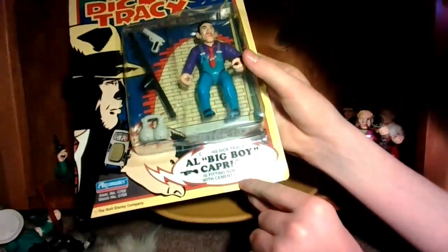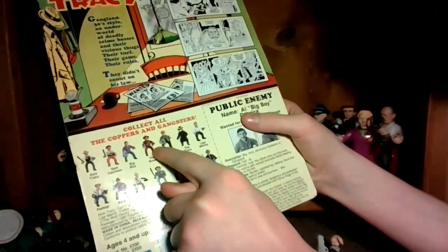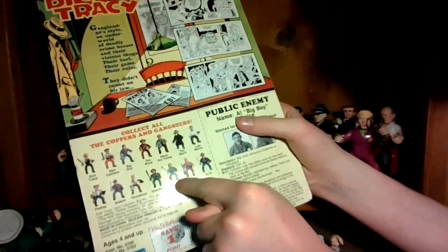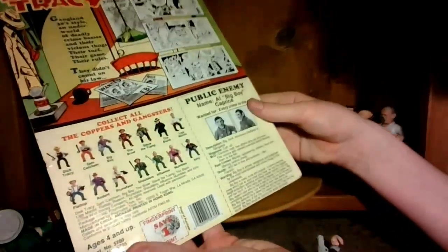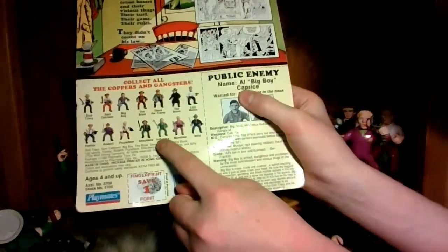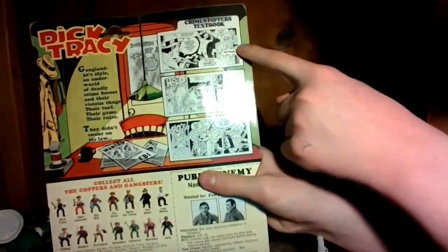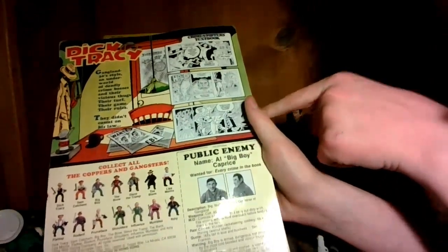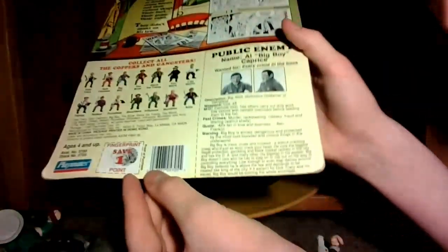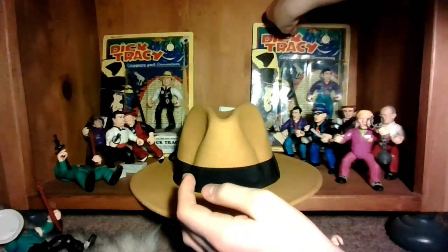Calling Dick Tracy — Big Boy Caprice is fitting someone with cement shoes. All really cool. And you can see on the back there's the whole line. I have most of the line, except Influence and the Blank. Obviously the Blank is the hardest one to find because it was only released in Canada, but I also need to find Influence. The cool thing about these is they have a little comic strip on the back — case files and fingerprint points. They were going to make stuff you could get with fingerprint points, but the line wasn't really popular enough. But I still like it.